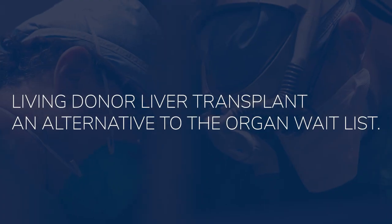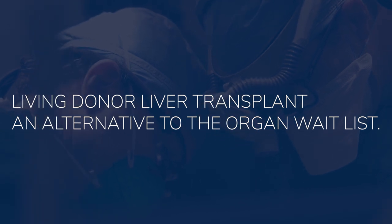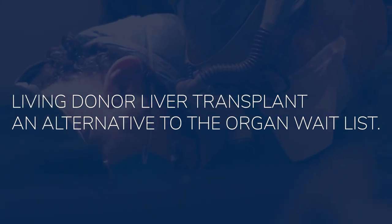One of the hardest things about our field — I think the greatest tragedy — is when we meet patients for whom we have a therapy, we believe we can save their life through transplantation, but we just can't get them there because we don't have enough organs or their priority isn't high enough to get them transplanted quickly enough. So the obvious and best solution to that is living donor liver transplantation.